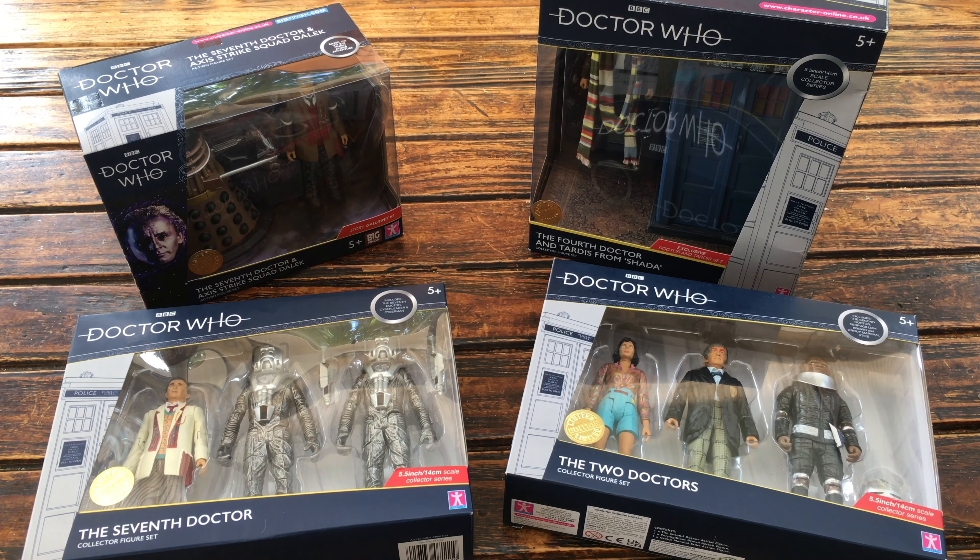I hope that you enjoyed this unboxing video. Please stay tuned for individual reviews on each of these sets and I will be including information down in the description box below of where you can buy these particular figures, reviews and the prices. Thanks for watching.